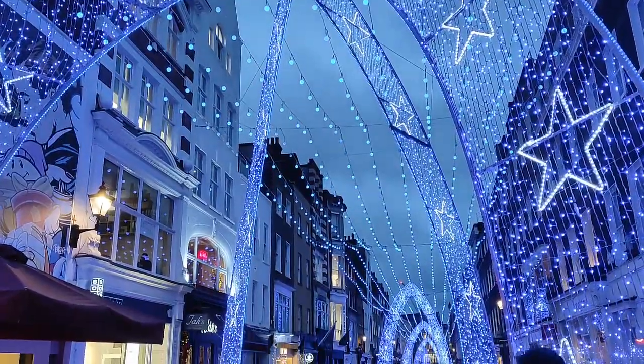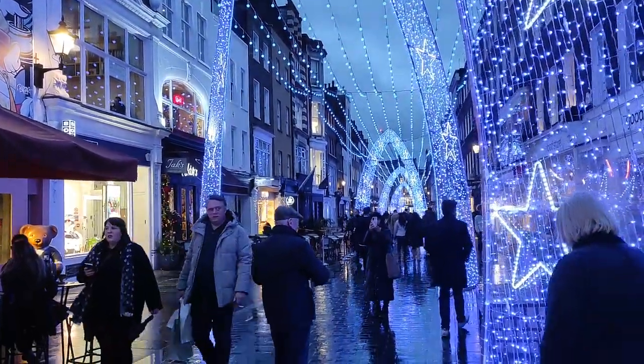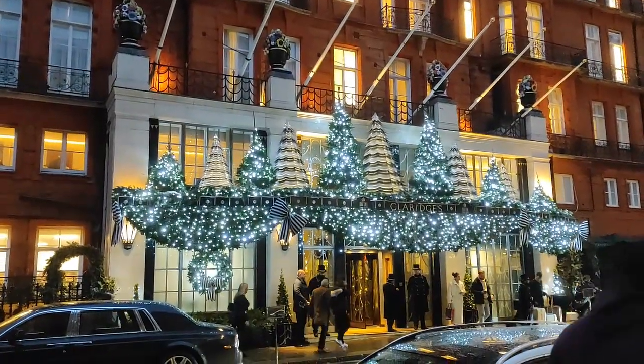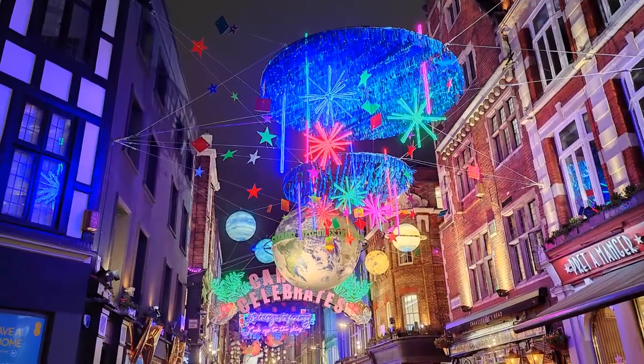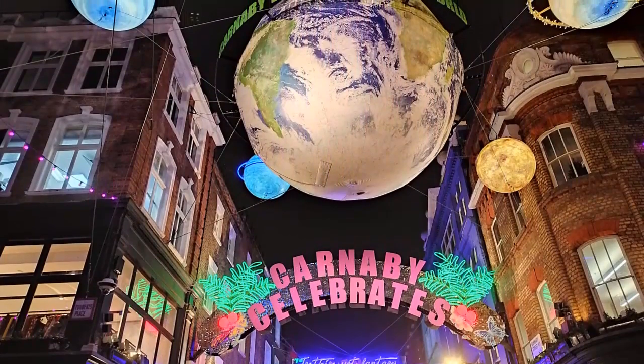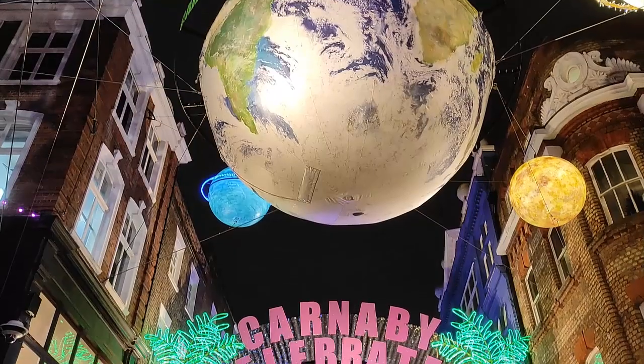Several are located in the central London area and are easy to cover on foot. The highlights include Oxford Street with its masses of hanging golden stars, Regent Street with their 70-meter Christmas spirits, and the fun colorful display at Carnaby Street.